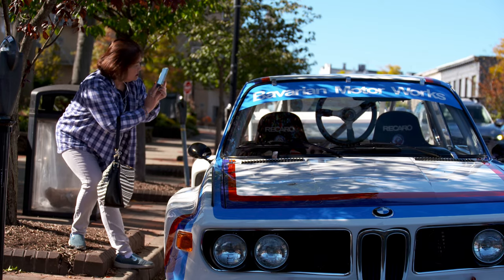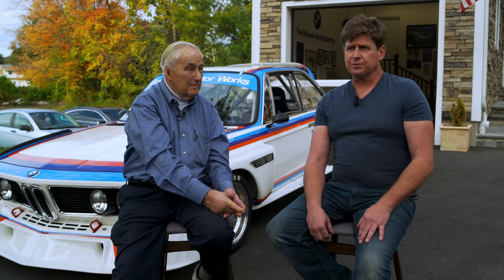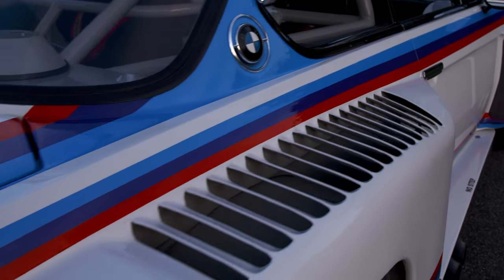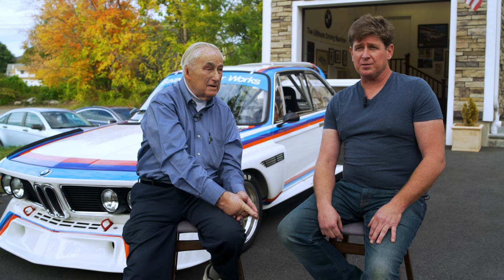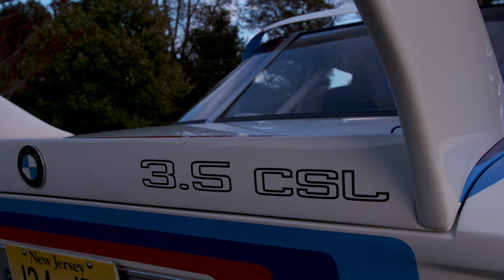It's an E9 chassis — it started its life as a 3.0 CS coupe — with all original Group 5 bodywork on it. When I got into it there were guys getting out, so I bought whatever they had or anything I could get my hands on. The fender flares were one of the first things I bought. The rears actually came from Arthur Porter; the fronts from Marcus Glarner out of Canada. Parts came from literally all over the world.